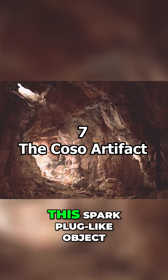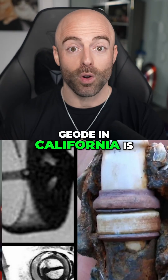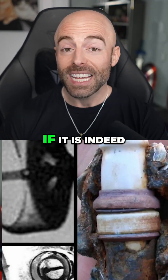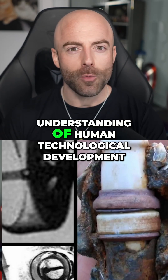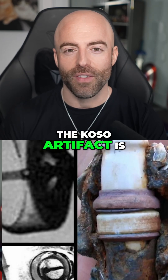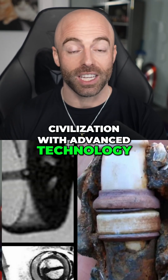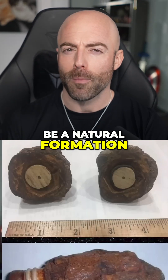The COSO artifact. This spark plug-like object, found embedded in a geode in California, is estimated to be around 500,000 years old. If it is indeed a manufactured item, it would challenge our understanding of human technological development. Some researchers believe it is evidence of an advanced civilization, while others remain skeptical, suggesting it could be a natural formation.